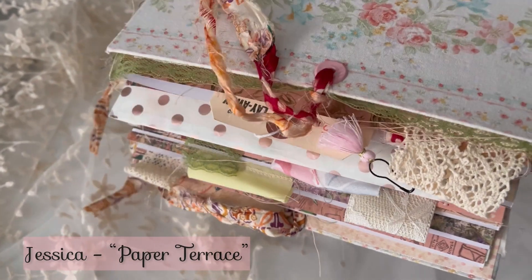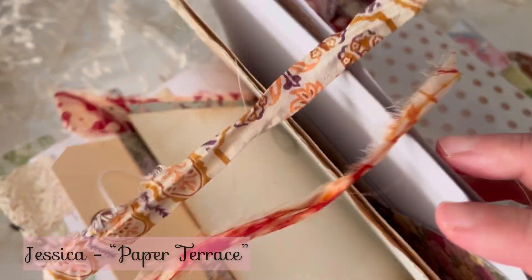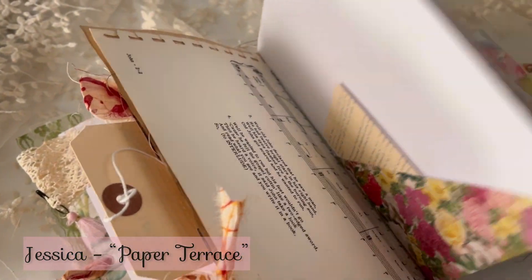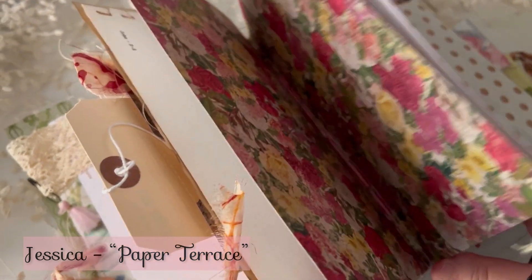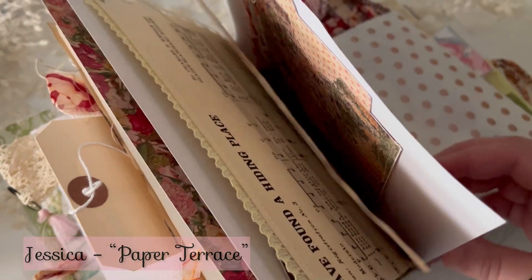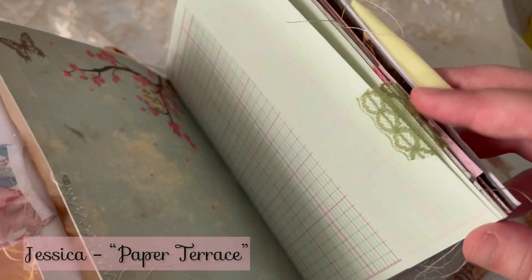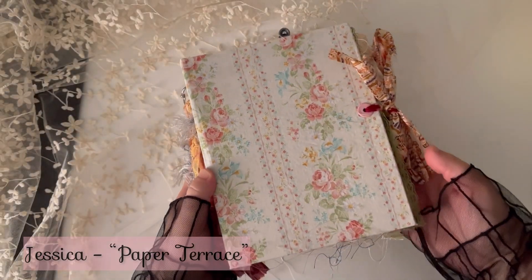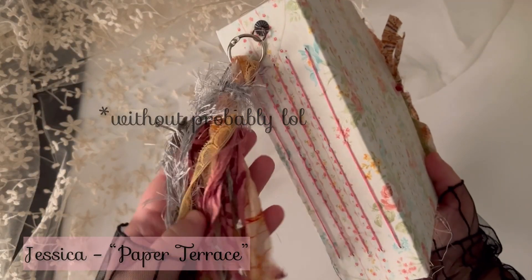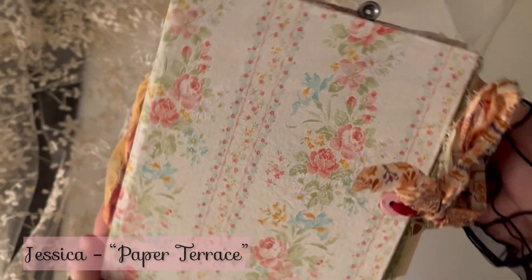This is probably even more special because it's made by Jessica from Paper Terrace. Maybe you already know that Jessica was one of the first junk journal creators that I saw here on YouTube in 2017, and probably she is one of the reasons why I started my journey in junk journal creation.